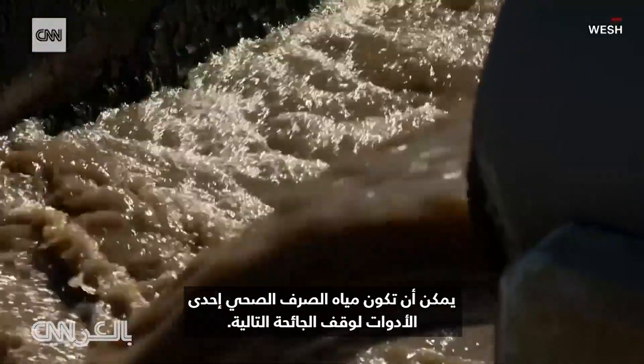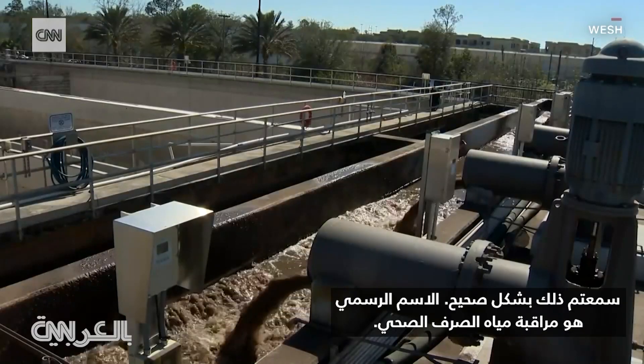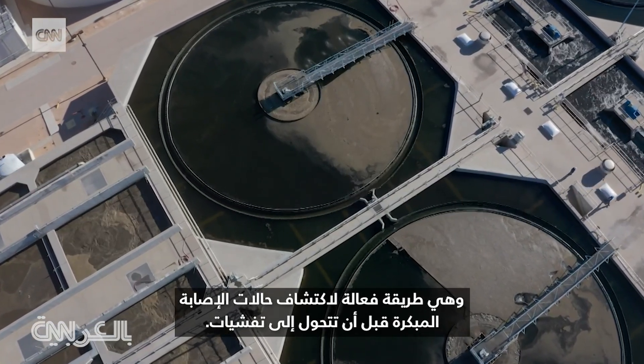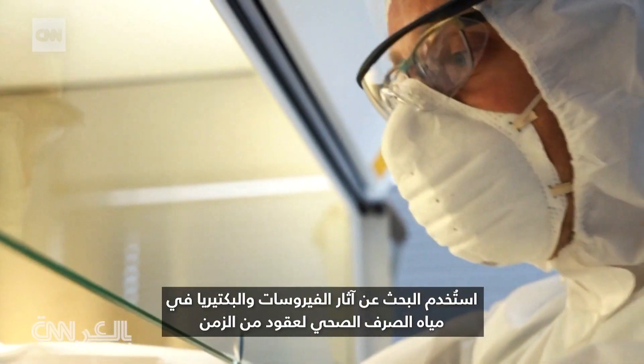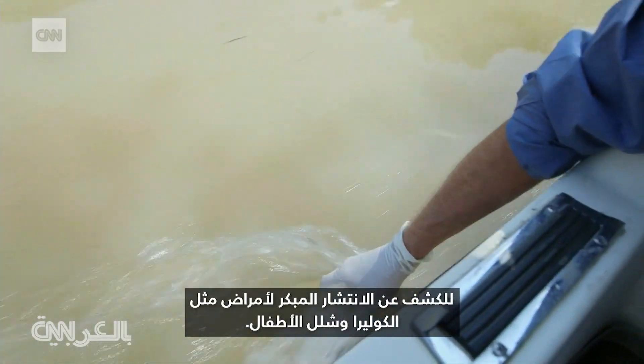One tool for stopping the next pandemic could be in our sewage. You heard that right. The official name is wastewater surveillance, and it's an effective way to spot early cases before they turn into outbreaks. It's not a new concept — finding traces of viruses and bacteria in wastewater has been used for decades to detect the early spread of diseases like cholera and polio.